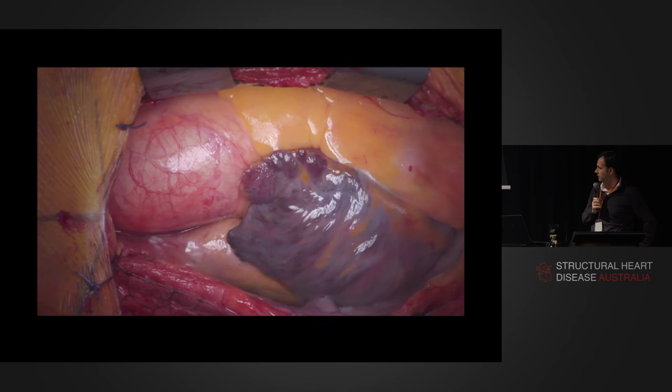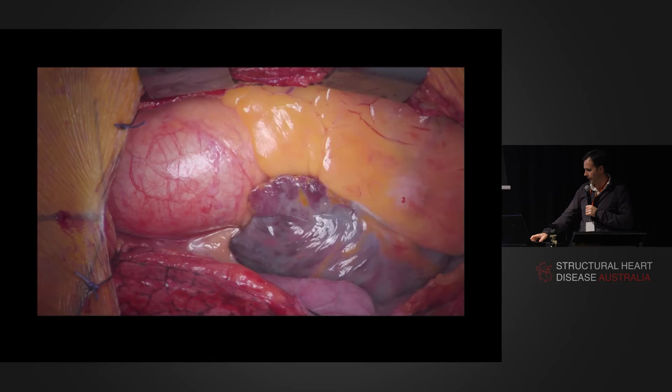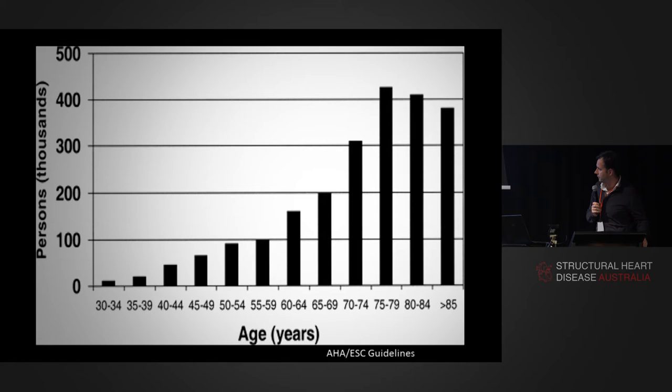Atrial fibrillation looks like this. My son, who's four, looked at this and said, 'What's that ugly purple thing, daddy?' And he's right — this is an atrium that's very unwell. This is the right atrium, but similarly on the left side you can see there's not much in the way of mechanical function. Atrial fibrillation is not a benign condition, and it's very common.